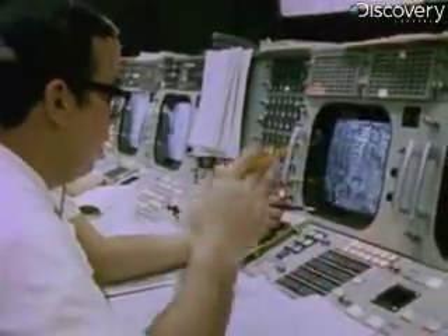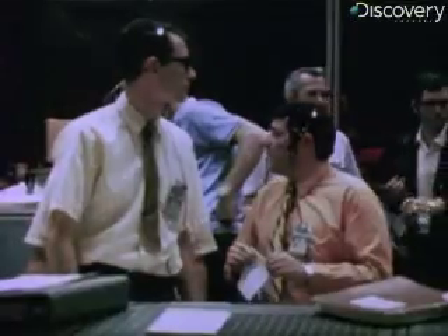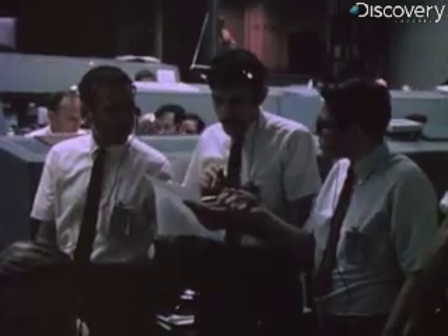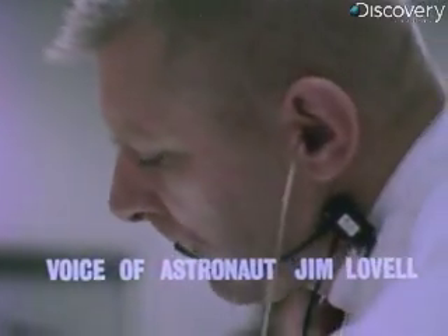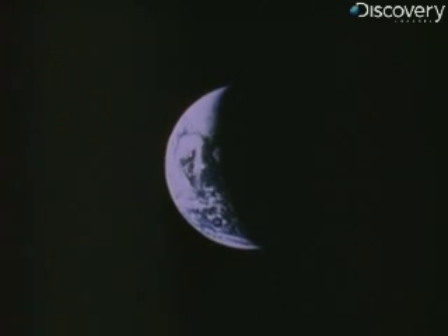Okay, now let's everybody keep cool. We've got the LEM still attached. The LEM spacecraft's good. So if we need to get back home, we've got the LEM to do a good portion of it with. We want to keep the O2 and that kind of stuff working. We've got the command module system, so we're in good shape if we need to get home. Let's solve the problem, but let's not make it any worse by guessing. My concern was increasing all the time — it went from, 'I wonder what this is going to do to the landing,' to 'I wonder if we can get back home again.'